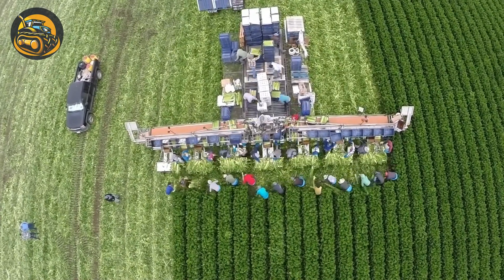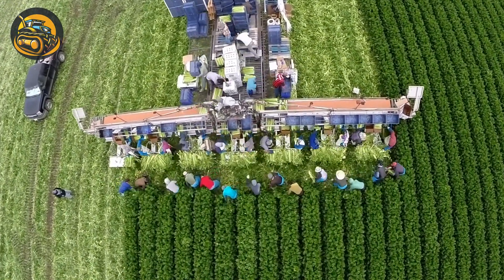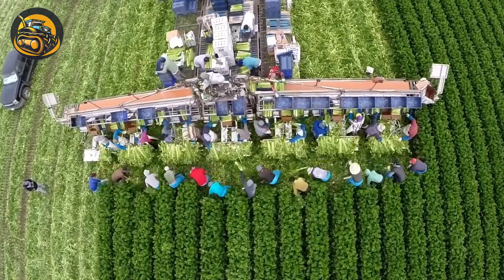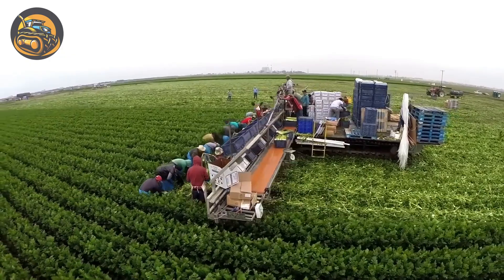The Eco AG Harvester is streamlining celery production across California, from Yuma to Salinas and the celery fields, with a one-hour cleanup time, making work easier for everyone.